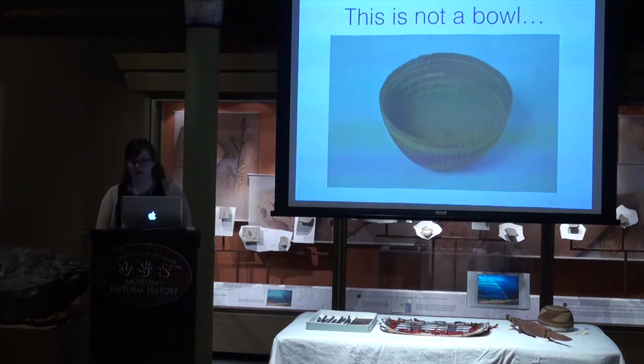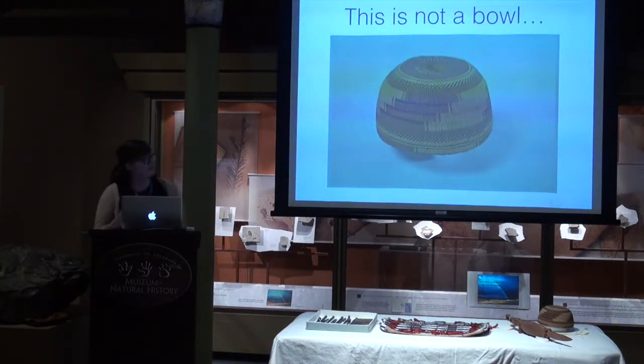Those were all just simple things we were looking for when examining our objects in class exercises and in our own research. In this case, a simple flip reveals the truth: this is a ceremonial hat worn by a very specific group of people in specific contexts. This illustrates the point that the way we view certain cultural objects in museums is informed by our own cultural context and the way we were raised.